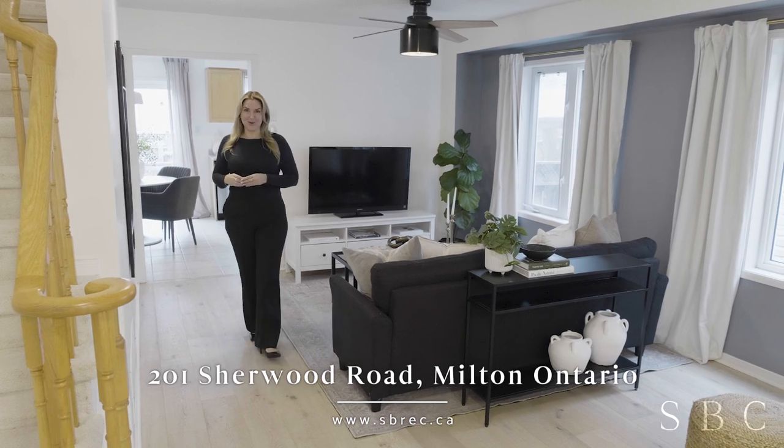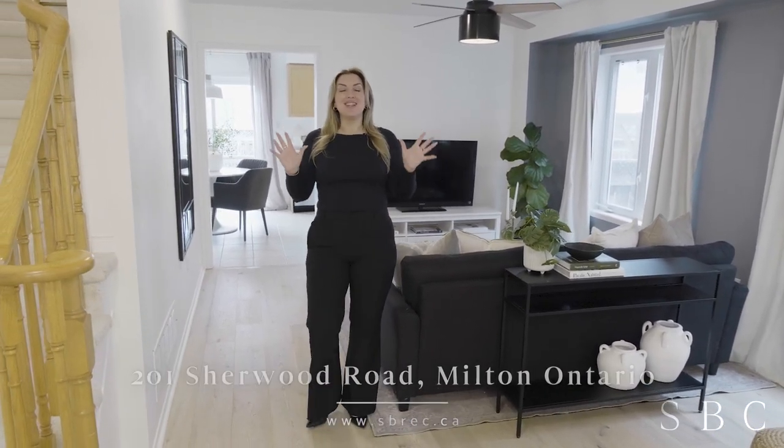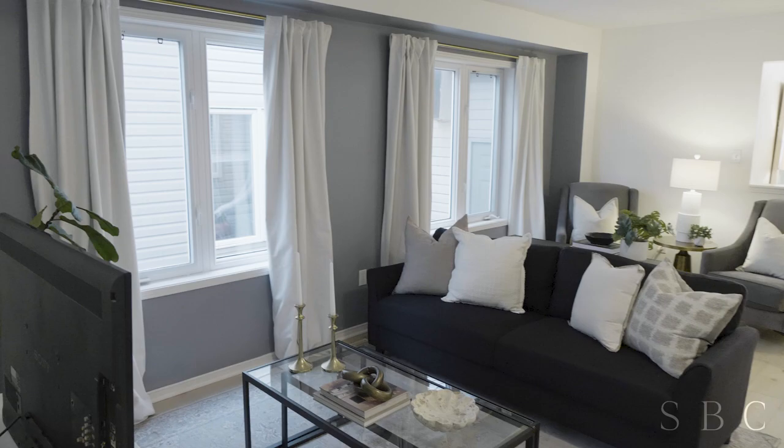Welcome to 201 Sherwood Road here in Milton. We're in the Dempsey community. One of the things that we love about this townhome is that it's only attached by the garage on the one side, so you get this incredible row of windows and it's super bright. We think you're gonna love it. Come on inside and take a look.